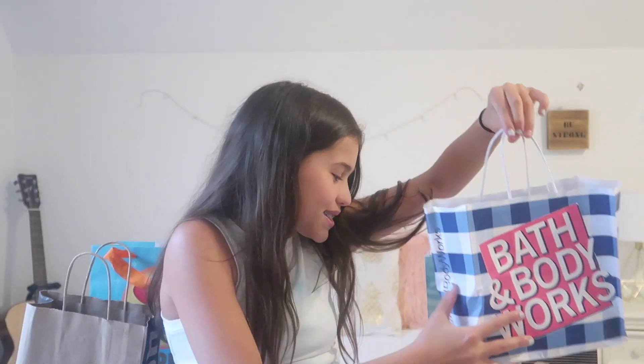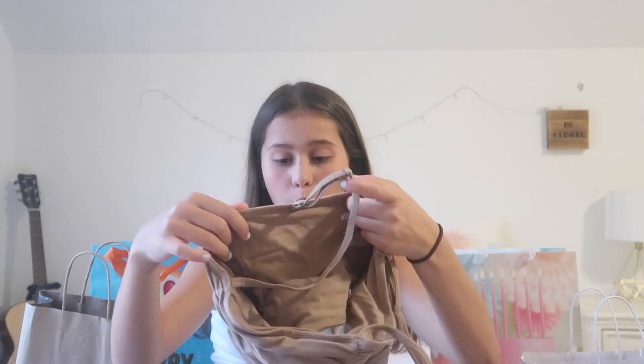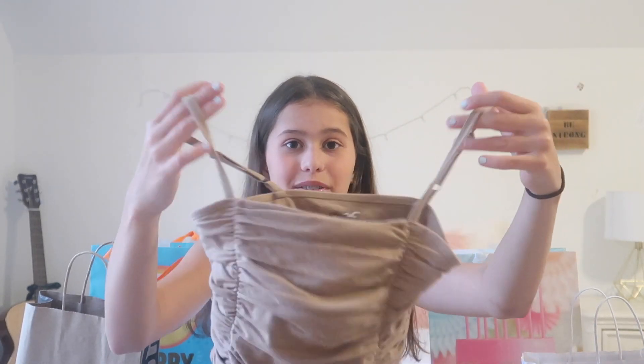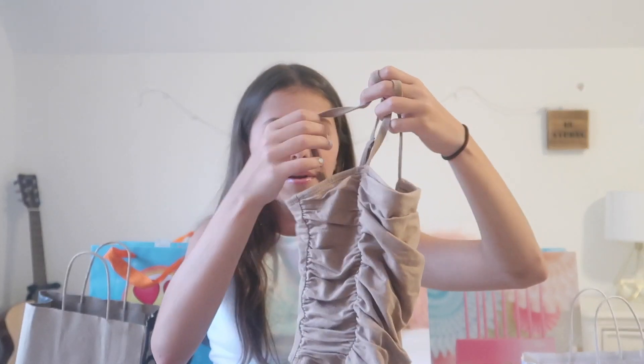So that's everything from Bath & Body Works. Next I got this little spray from Urban Outfitters. Then from Hollister I got a cute brown tank top — it has these ruffles right here and it's all scrunched up. I took some pictures in it.